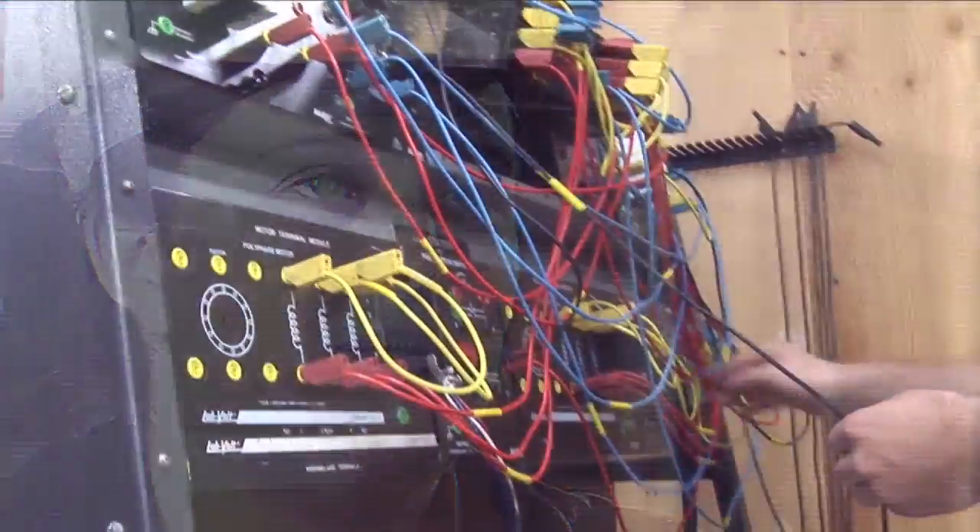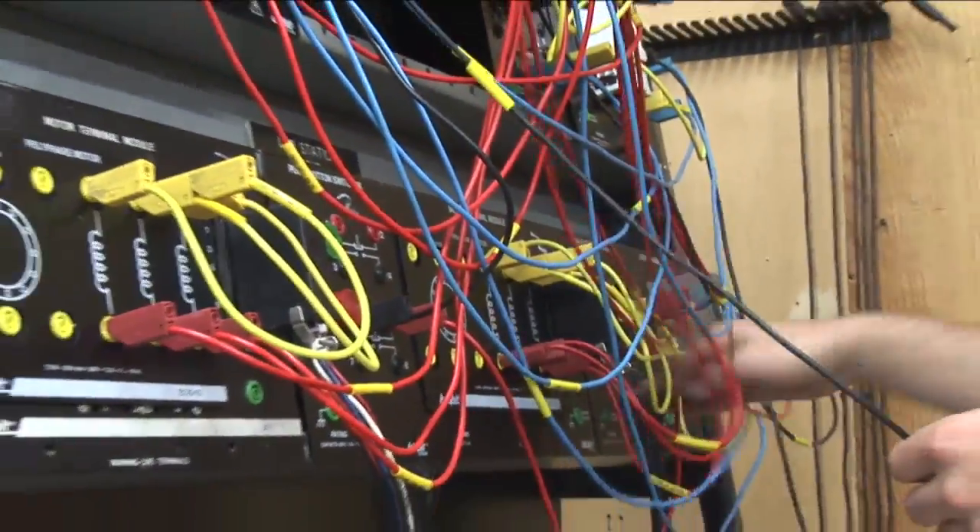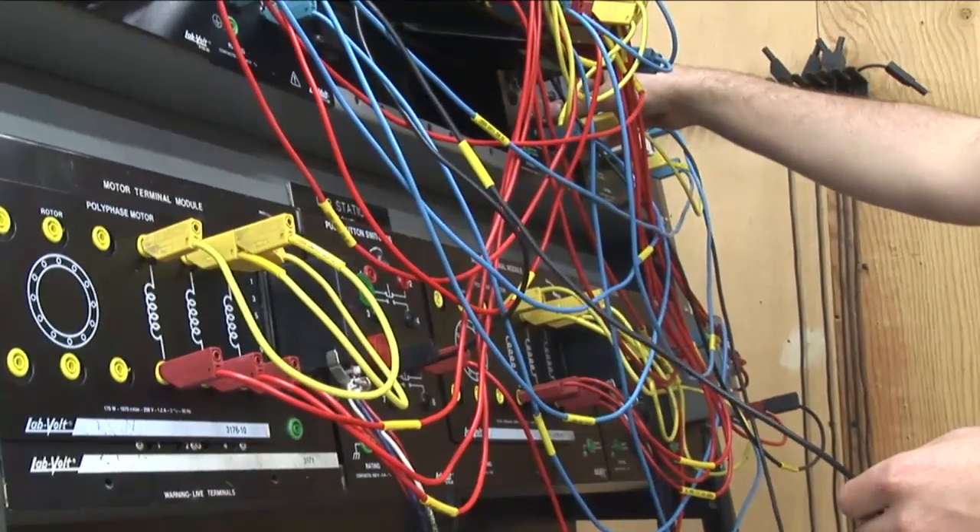During our labs, we get to work in the electrical shop. There, we will wire up circuits based off of diagrams given to us by the teacher.